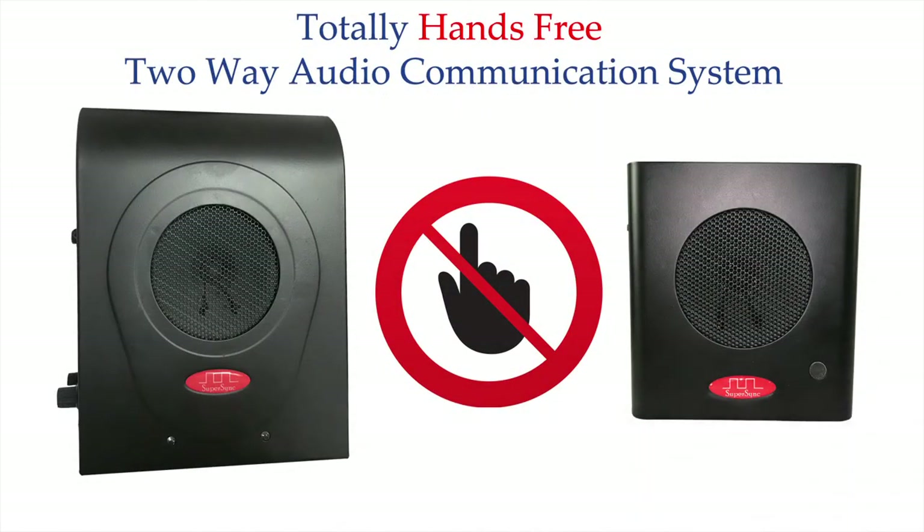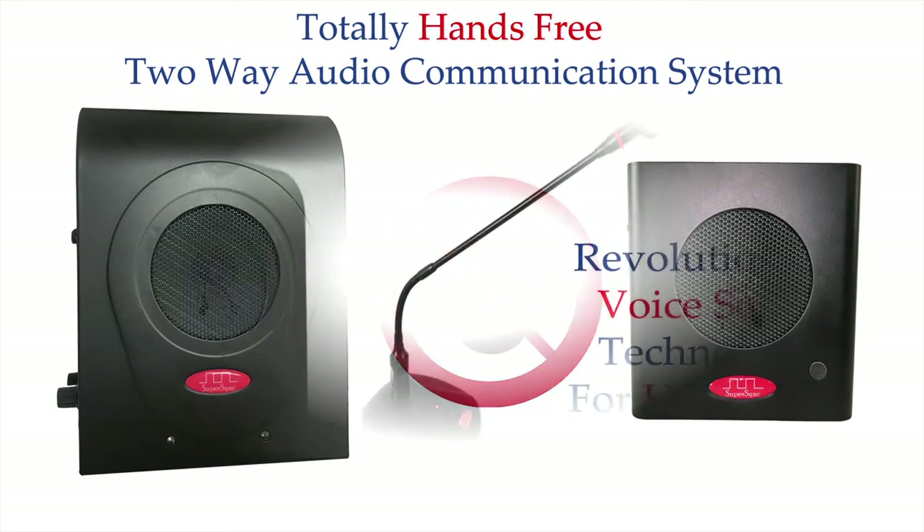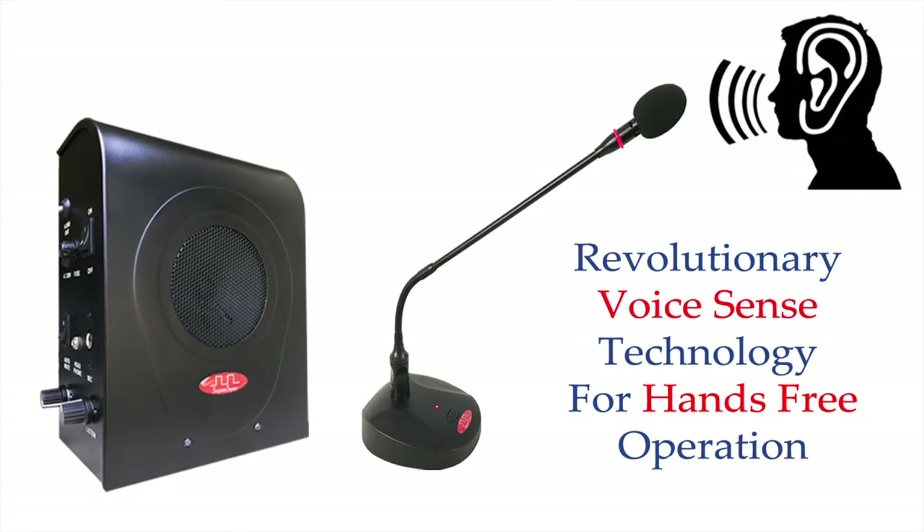Both attendant and customer units are hands-free. There is no need to press any button to switch between speak and listen mode. The attendant unit comes with a revolutionary voice recognition technology where the system automatically senses voice from the attendant side microphone and switches between talk and listen modes automatically.